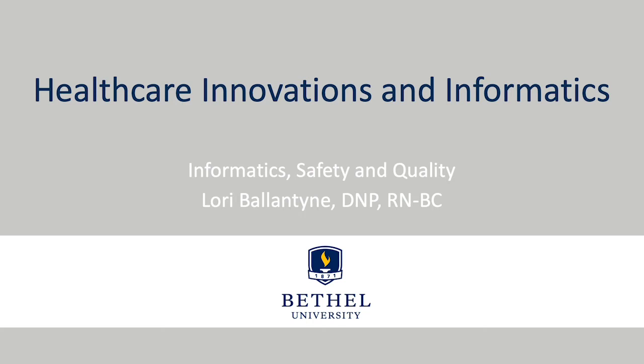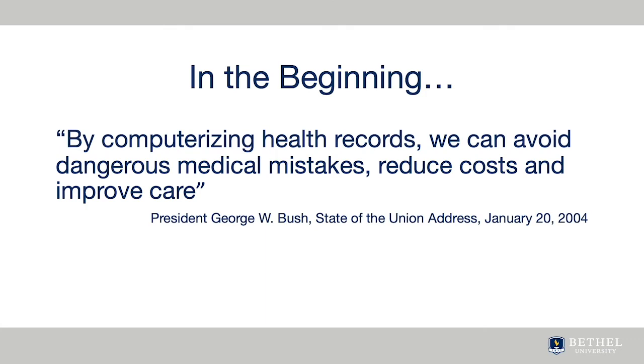Welcome to this module, Informatics Safety and Quality. The field of healthcare informatics is very exciting these days. We are going to start this course by focusing on the electronic health record because this has been the single most important innovation in healthcare over the past decades.